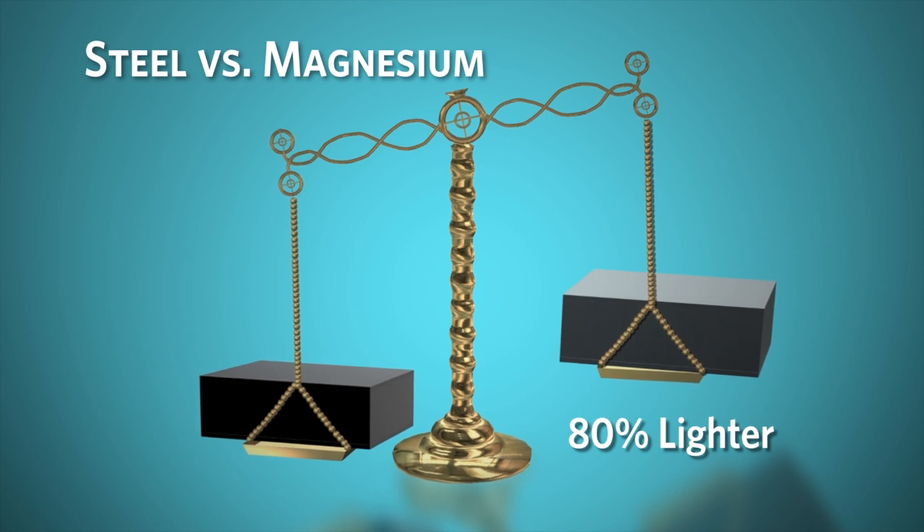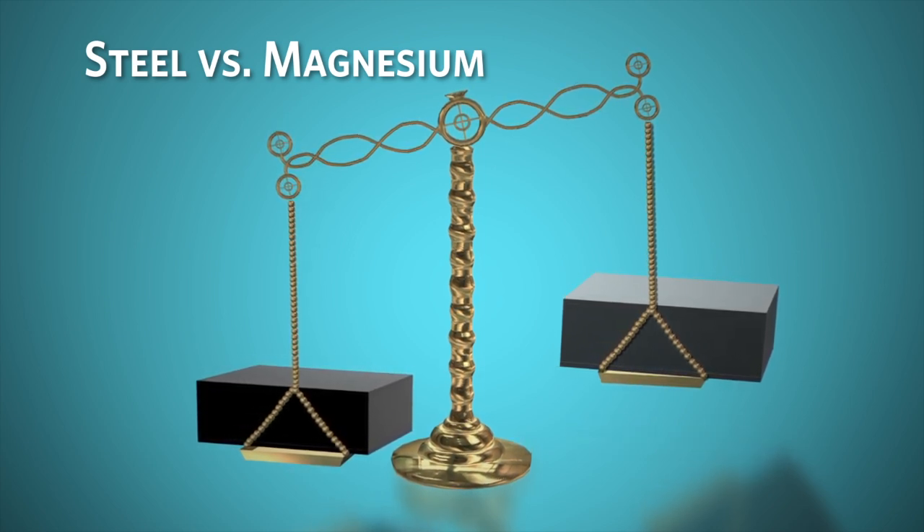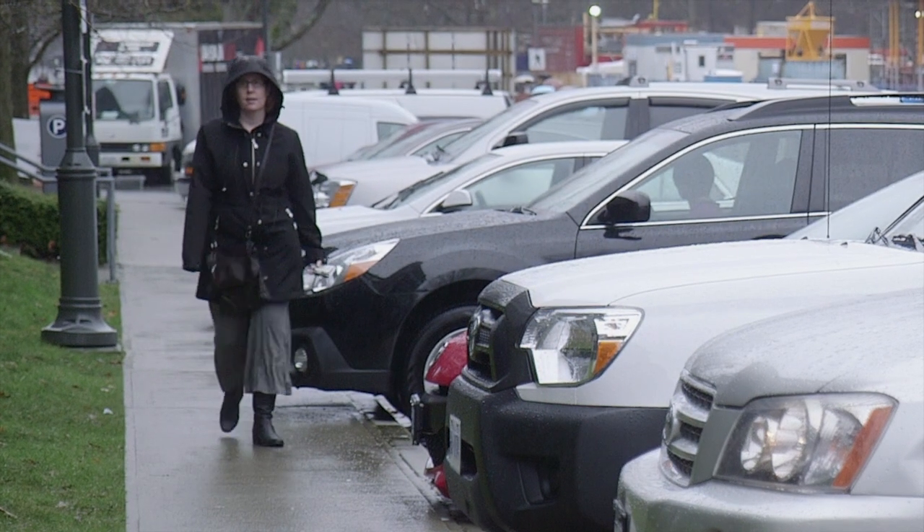Or if we thought about it in a different way, you could replace one steel door on a car with four doors made out of magnesium that would weigh the same amount. For the average person, the reduction in weight of a vehicle will be something that they probably don't notice very much, other than when they go to the gas station, because their vehicle will get much better fuel economy when it's lighter.